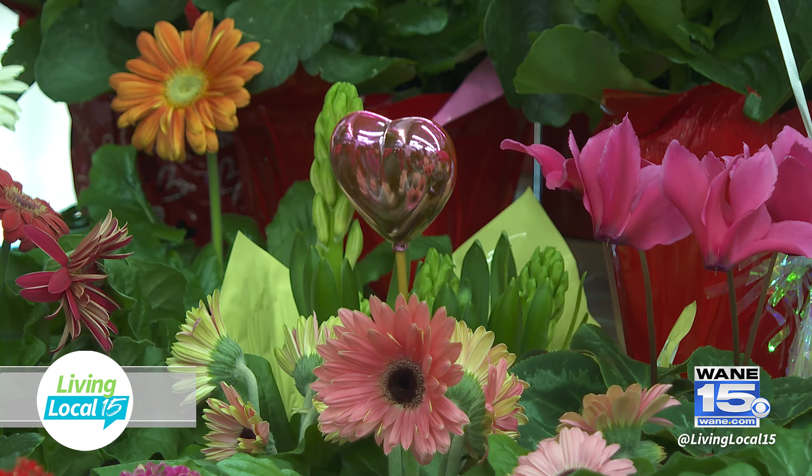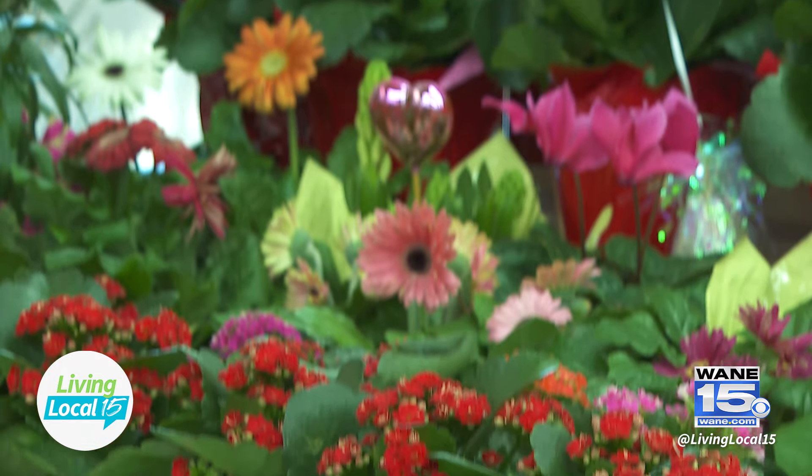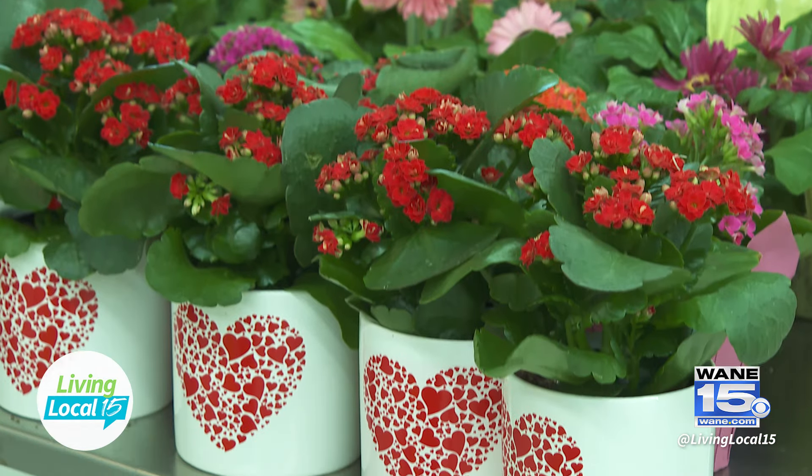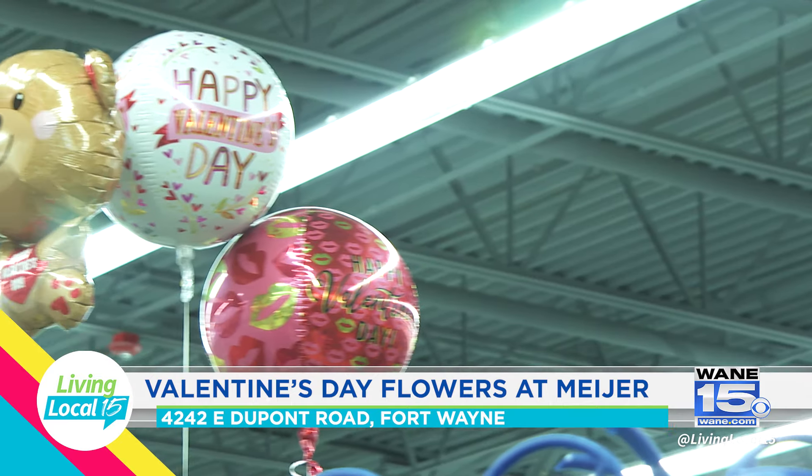We've got a lot of product coming in — the variety includes carnations, roses, anything you would want, as well as potted plants. Some people want the green-thumb option — a potted plant that will last a little longer. Valentine's Day is in two days and now is the best time to come in, get your flowers, get your balloons so they're not deflated, and have them nice and fresh.